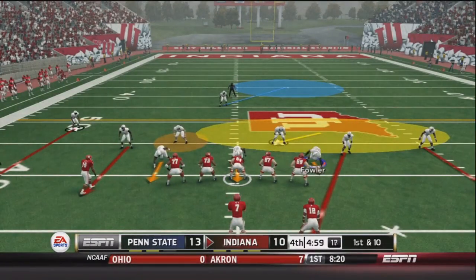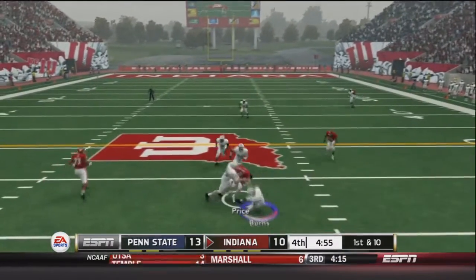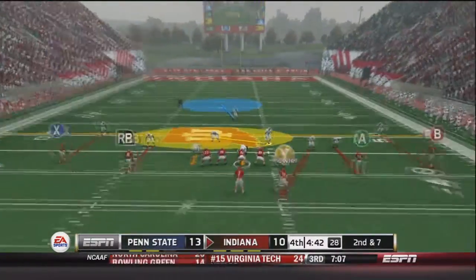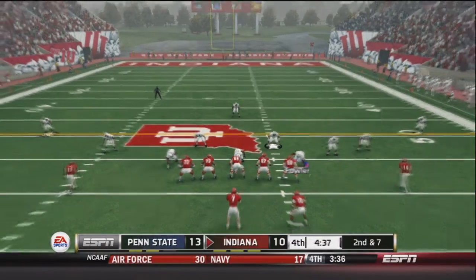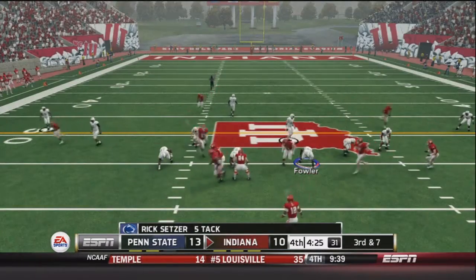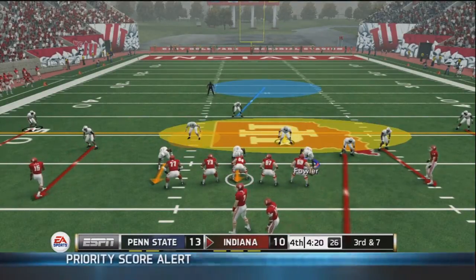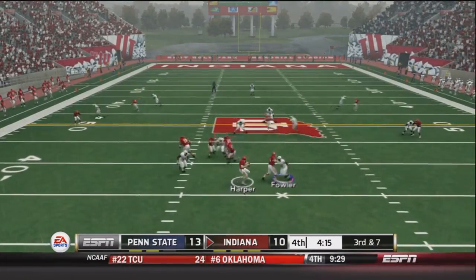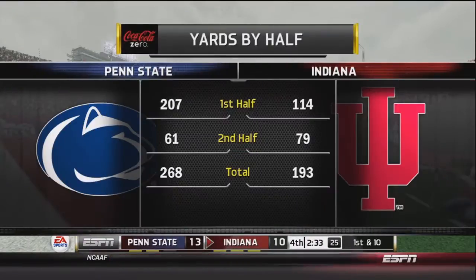Great field position for the Hoosiers — first and ten. Harper drops back with Hicks still out, fires right to Price for 3 yards. Second and seven: defense has got to hold this possession to keep this game alive for Penn State. Harper hands to Smith on a draw play — nothing there, no gain. Third and seven, still running no huddle: Harper checks with me, drops back, and fires deep down the field — batted away by Burns! Great defensive play, Indiana will have to punt.